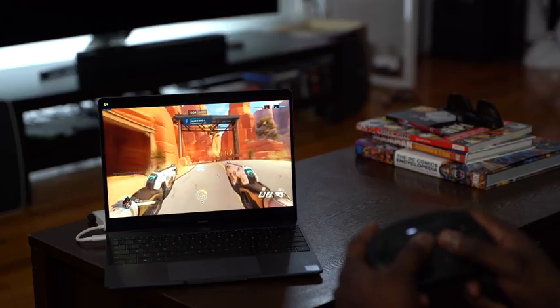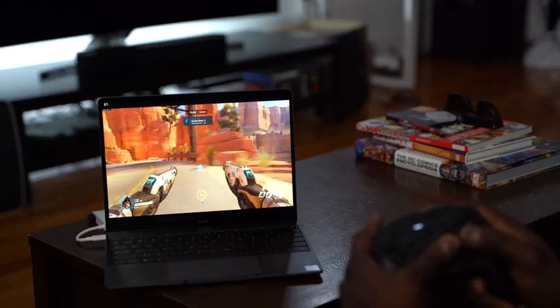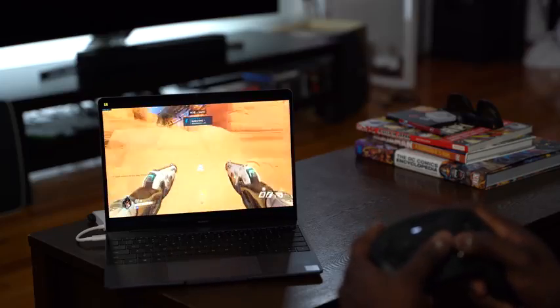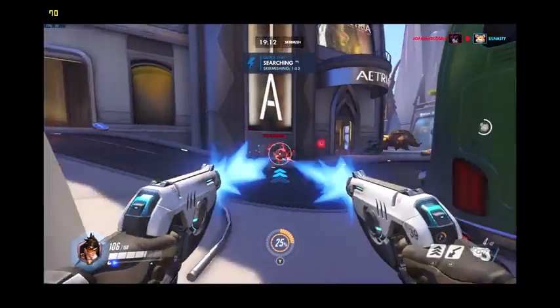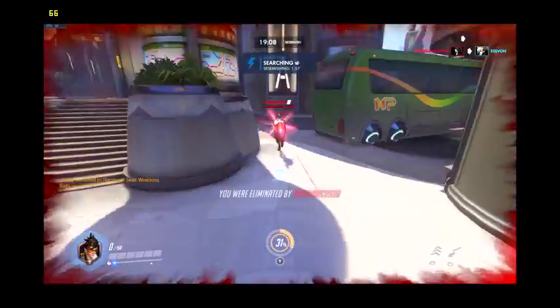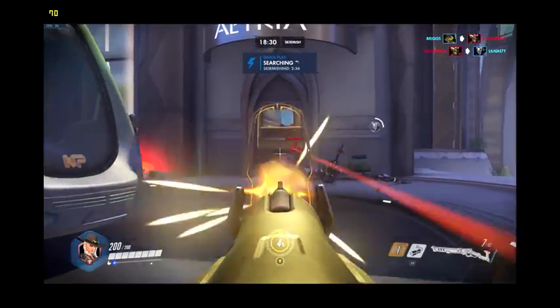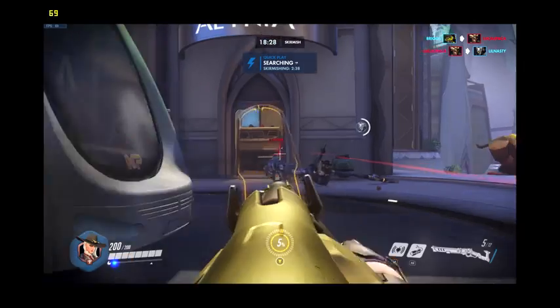I was actually impressed to see that with the MateBook 13, so I decided to try Overwatch. Everyone plays Overwatch — I am terrible at it, so forgive my gameplay you'll be seeing in this video. That being said, Overwatch also handled really well. On medium settings I was doing about 60 to 65 frames per second. If I went to high, I was doing basically 40 frames per second. I stuck to medium settings and it ran smooth with no issues.